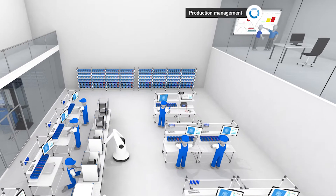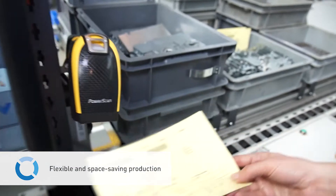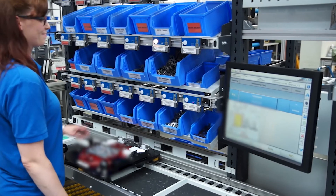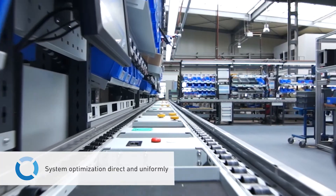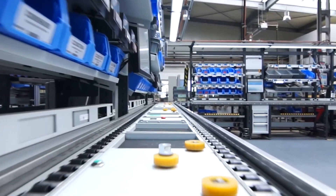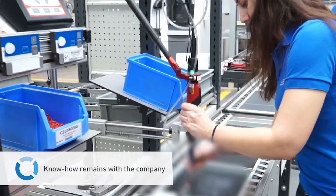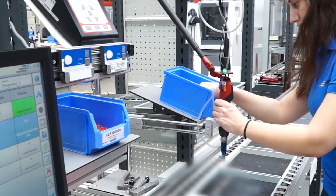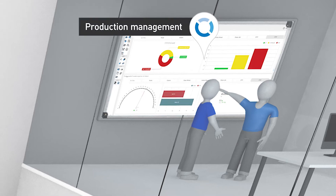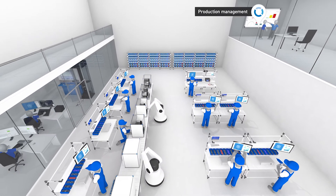In the end, all the threads from the factory come together at the production management. With the optimized utilization of the workstations and the fast changeover to other products, assembly is now much more flexible. Processes and sequences are stored directly in the system and can be implemented and optimized uniformly. The know-how and best practices are now institutionalized and remain with the company. Thanks to the transparency gained in production, correlations in the factory can be identified at a glance and desired measures implemented.